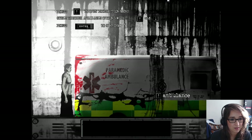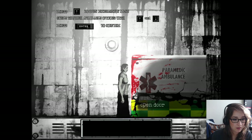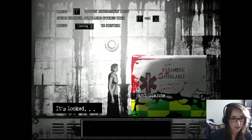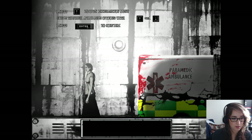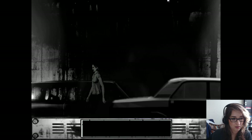All right, let's look at this ambulance. The ambulance is blocking the tunnel. Let's see if we can open the door. And it's locked. Okay. Time to go search for another key.